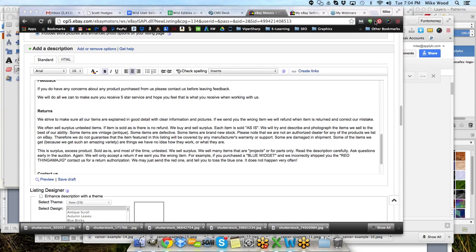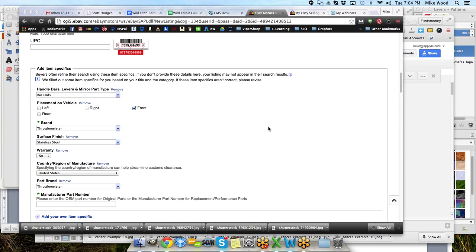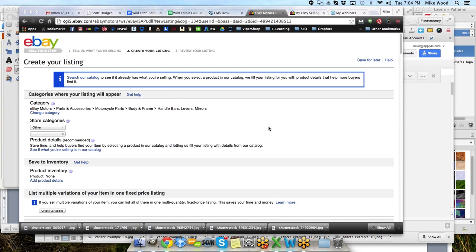Welcome to the webinar tonight. My name is Mike Wood. I'm going to be your presenter here tonight, and we are going to be talking tonight about listing items from consignment. Consignment simply means that you have somebody that you know who doesn't know how to sell on eBay and wants your help selling, and so you're going to go and sell the item for them.